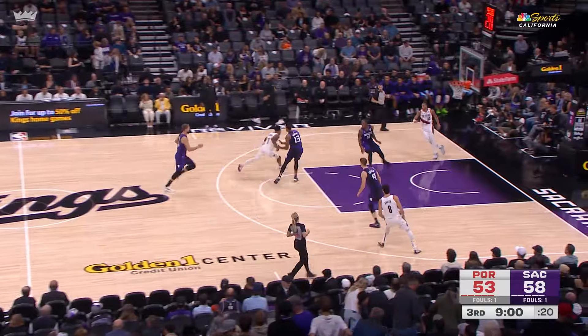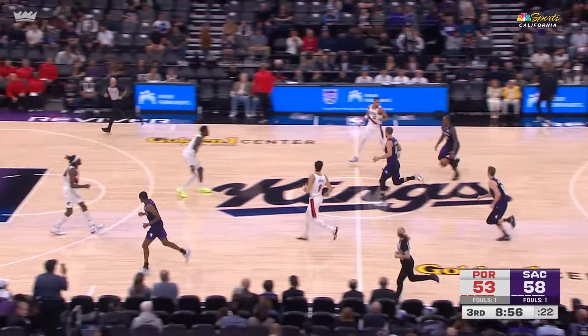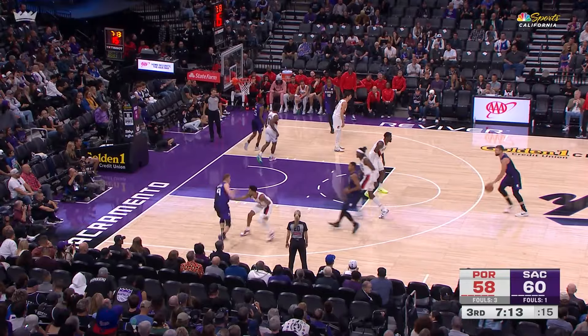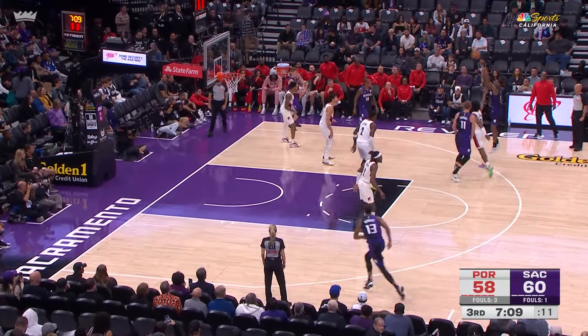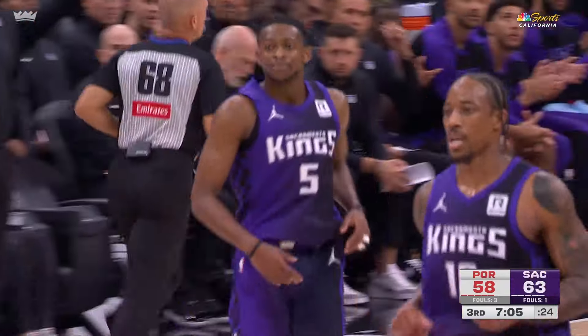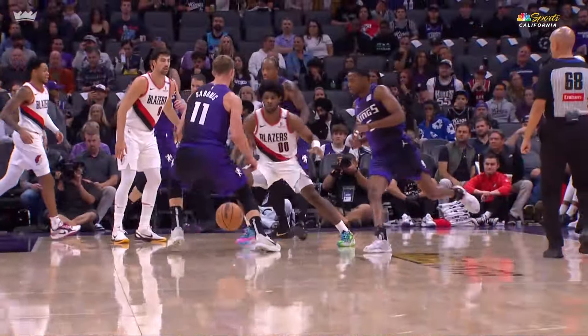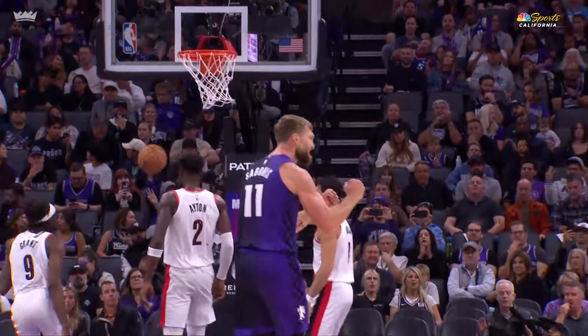De'Aaron Fox now five of eleven from the field. Simons had it picked off by DeRozan. And it's the free throw line where the Kings are twenty-one of twenty-three — that's been the difference maker for them in this game as they've struggled from the field. But De'Aaron Fox is trying to put an end to that. Something special here, and he helped build it — brick by brick.